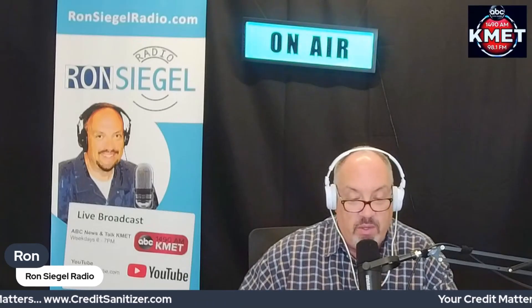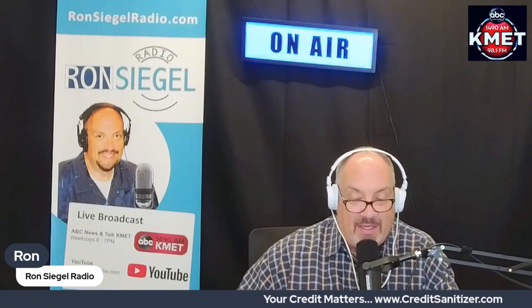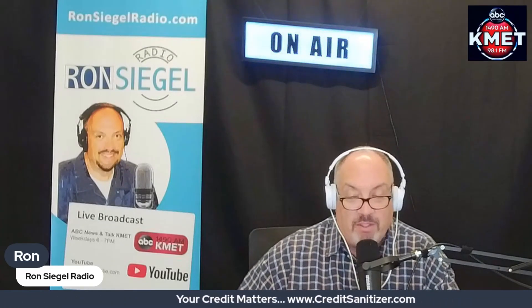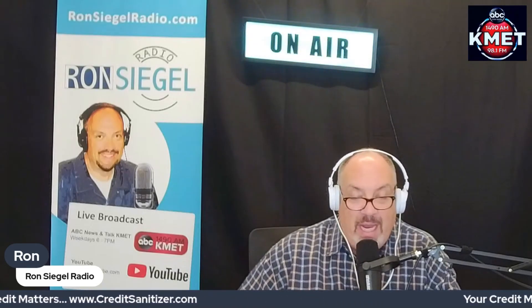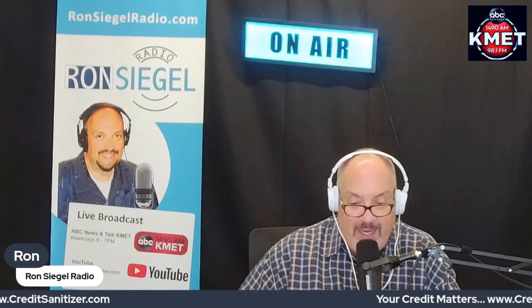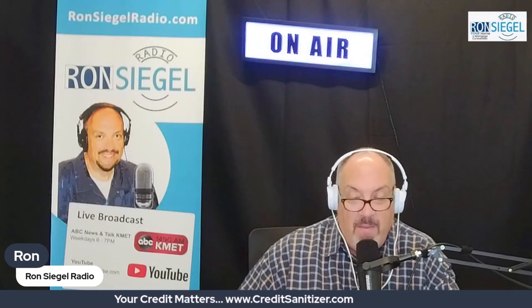The type of credit accounts in your credit report — I want to give you the full story so you can improve your credit scores. There are five main factors that make up your credit score: the amount of debt you owe, your payment history, new credit inquiries, length of credit history, and credit mix. Credit mix, which is how diversified your credit accounts are, makes up about 10% of your credit score, which can make a big difference when you're trying to boost your score.